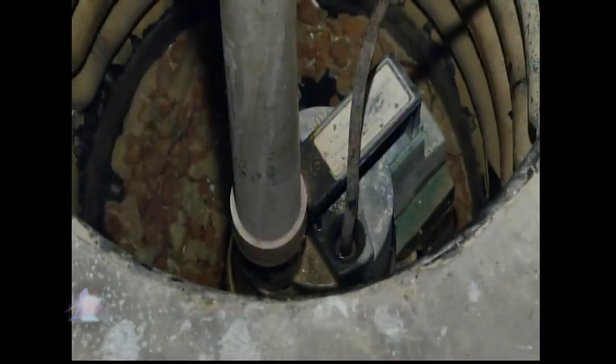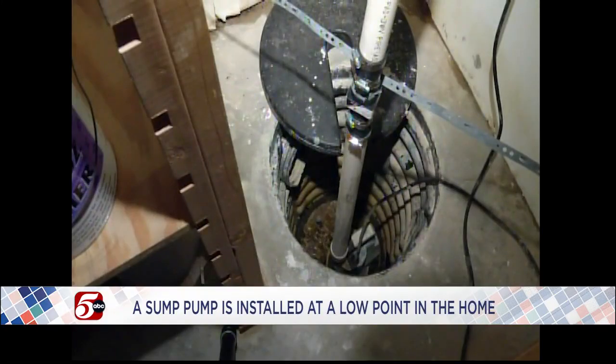Tell me about sump pumps because I actually had a couple of questions about them. One home I owned had a sump pump; the current home that I have now doesn't. Tell me about sump pumps, how they work, and who needs them. Typically, a sump pump is going to be installed in the lowest portion of your basement, usually in a corner. It should be attached to a drainage system where water is directed to the pump so it can pump it out of the house.